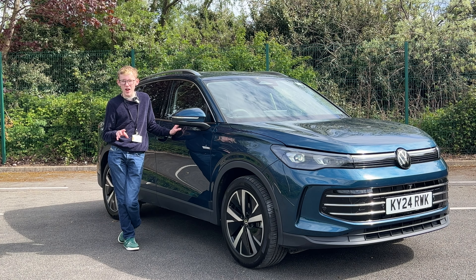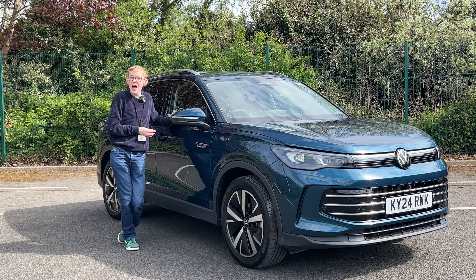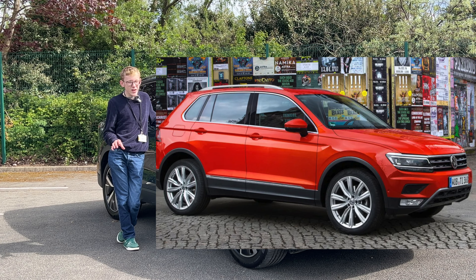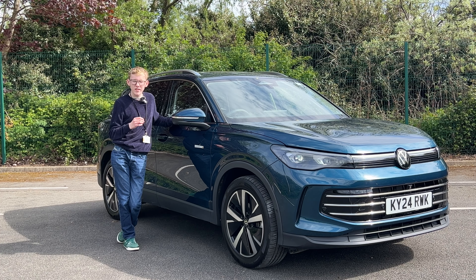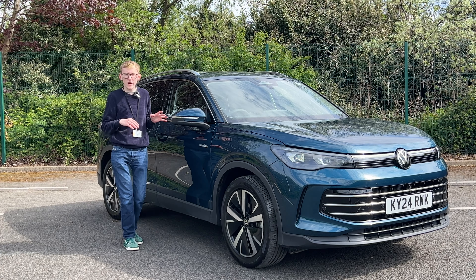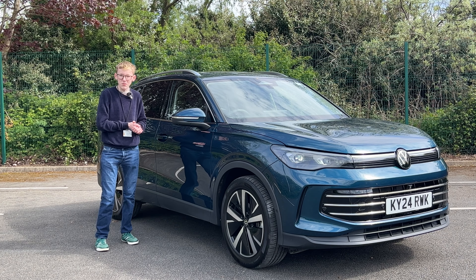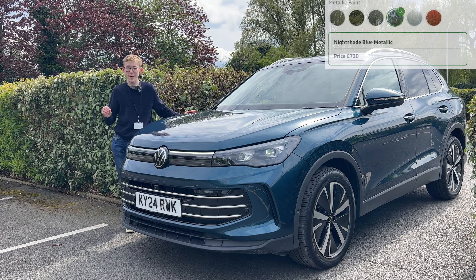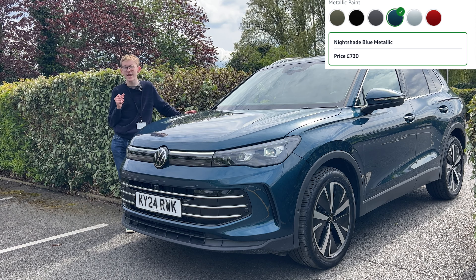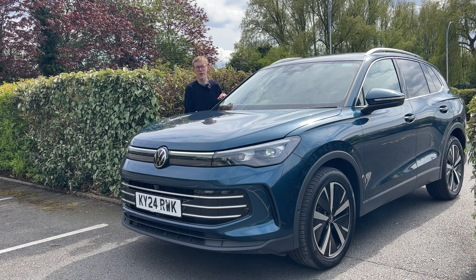Every time I do a review there's always a colour I'd love to see on a car, and on this one I'd love to see the return of Habanero orange. I hated it when it first came out on the previous Tiguan, but it grew on me and I think it would look really nice on this car — it works well with deep colours. My favourite by far is the nightshade blue metallic on this car. It's sort of a tealy colour blue, it's stunning and was also available on the previous model.